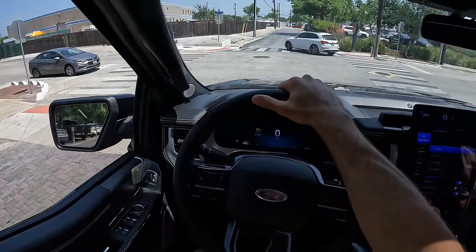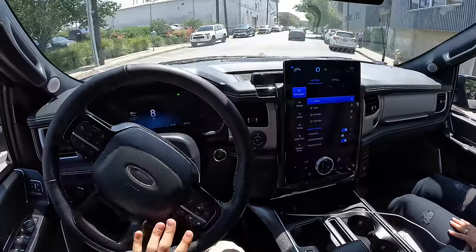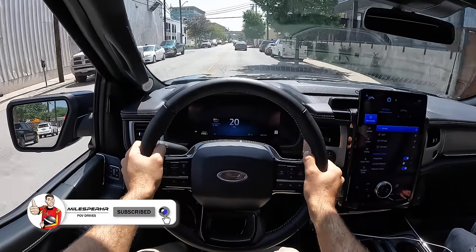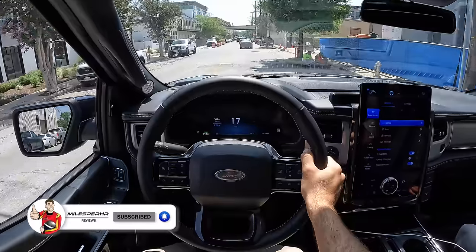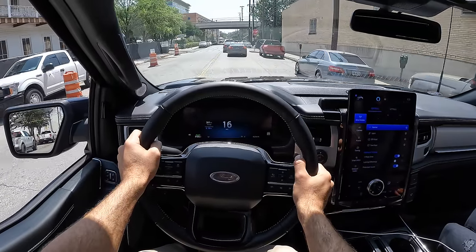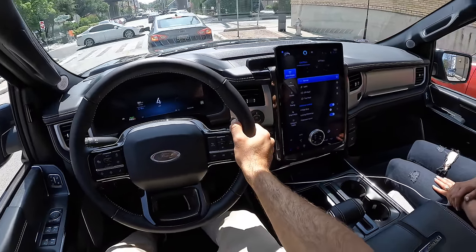I'm anticipating the ride quality to be better than the regular F-150 because this is the first F-150 with a fully independent rear suspension. And so far, full-size trucks can get pretty darn rough over bumps, and this feels pretty darn good. Wouldn't you agree? Absolutely. Comfortable. The seats are great—really comfy in the Platinum.